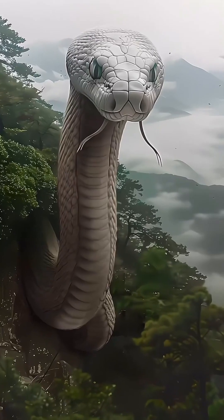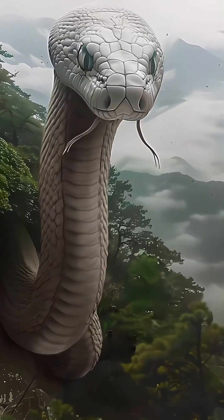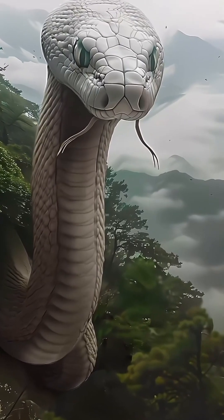Their lower and upper jaws move independently of each other. Thanks to this, they can swallow prey larger than themselves whole.